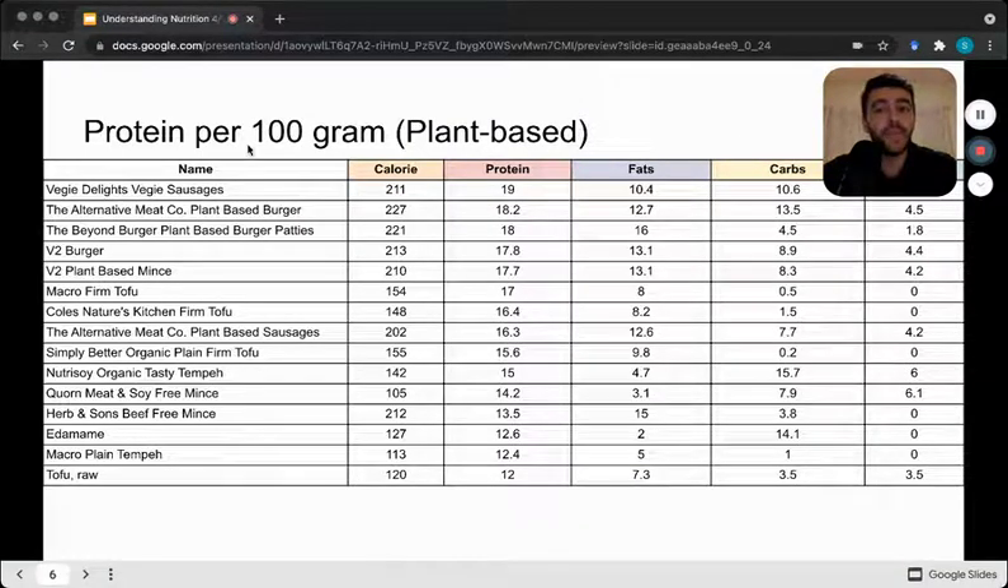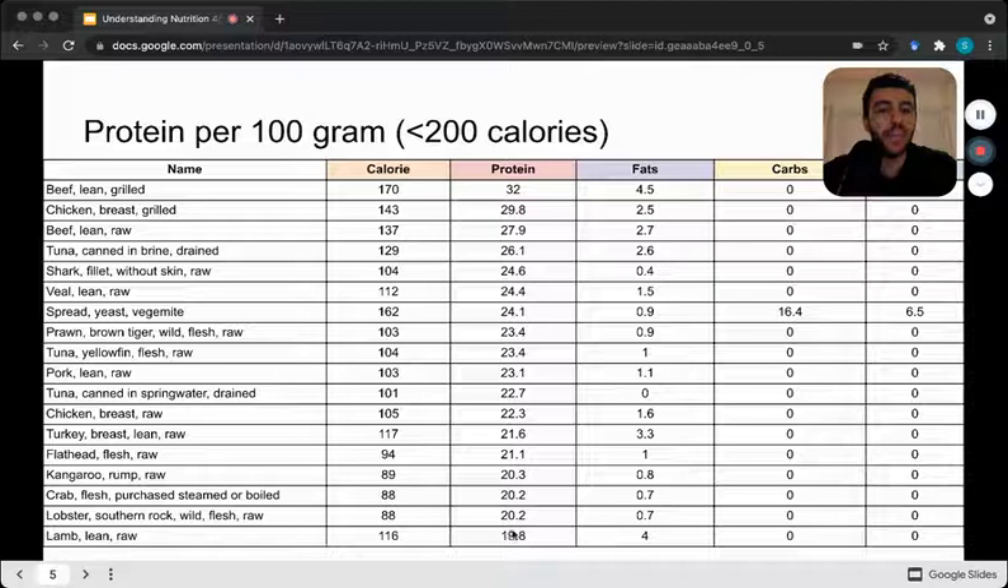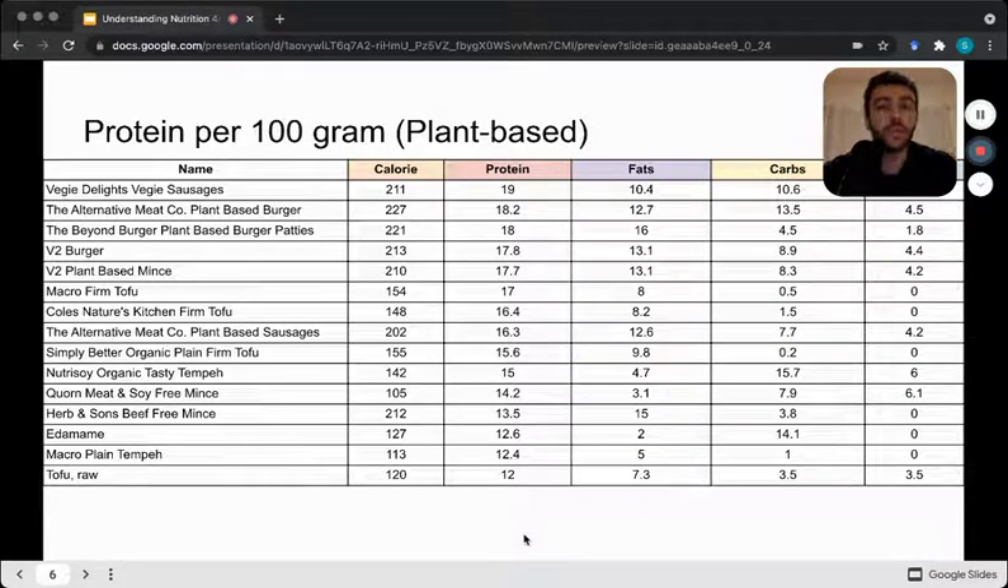Next we can look at some plant-based servings of protein. About 100 grams of Veggie Delights veggie sausages is 200 calories with 19 grams of protein. If we compare this to lamb, it barely touches the protein intake per 100 grams. This is why it can be quite challenging for those following plant-based programs to get good protein without lots of other macronutrients — higher fat and higher carb intakes simply because they're plant-based. We've got tofu, edamame, and tempeh, which are higher in protein but not as high as animal products.